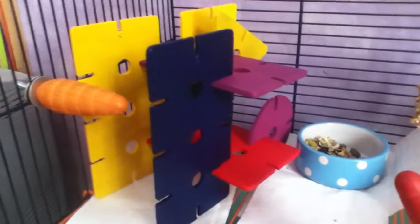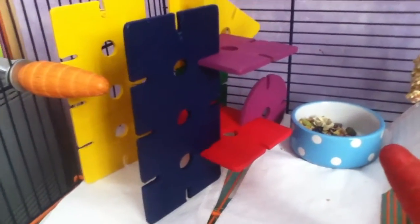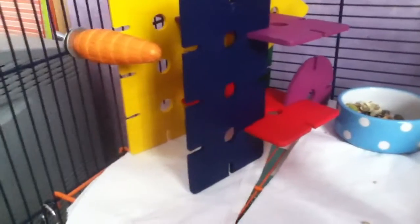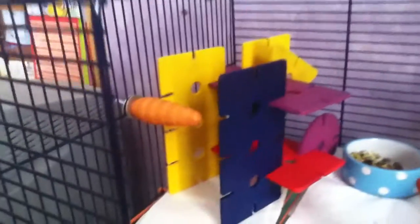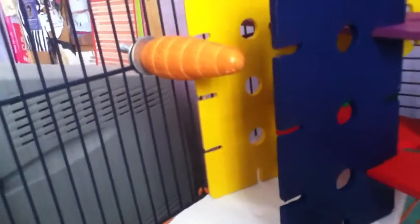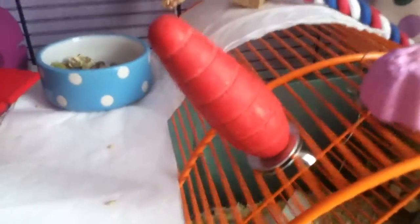In this corner they have this new wooden tower that I bought today from Pets at Home — it was £4. It's much bigger than I thought and I still have two pieces left. They also have this carrot-like gnaw thing and another carrot gnaw here.